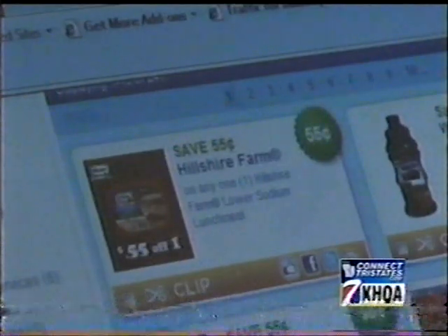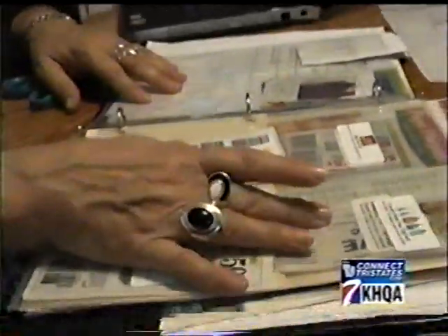Sims says she saves about $500 a year doing it. Another key to a successful shopping trip is organization. Sims uses a book with plastic organization sheets to sort and store coupons based on food group and grocery list.